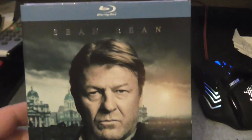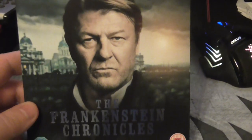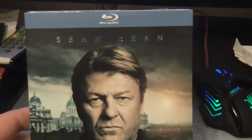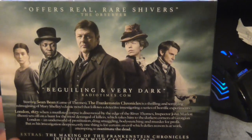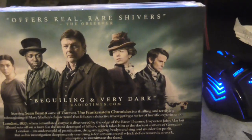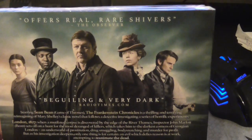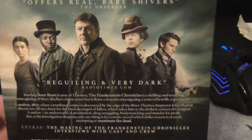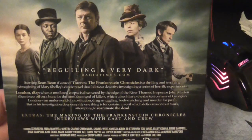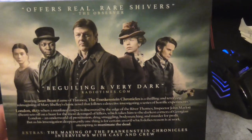Next one is Sean Bean in The Frankenstein Chronicles. I saw this when it was on telly and I really enjoyed it — it's a take on Mary Shelley's Frankenstein. Basically he's a detective in the 1800s and somebody's killing children — body parts are washing up all sewn together. Basically somebody's trying to bring the dead back to life and he's got to find out who it is. It's a really really good series and I heard they're doing a second series. If you haven't seen this, I'd highly recommend it.